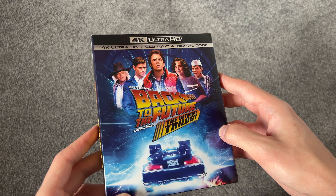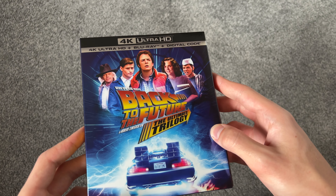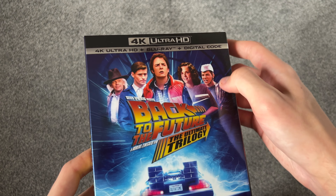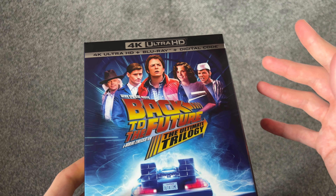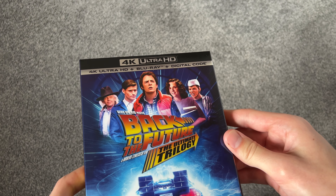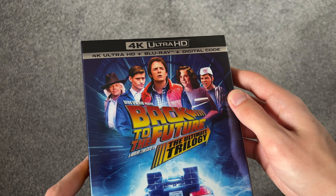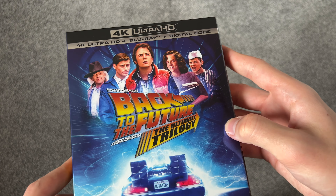I really like this set a lot. I already had the DVD set of this. It was an old set by this point, but the DVD set actually wasn't that bad. Especially for being DVDs, the transfer and the resolution was actually pretty good. But since this is probably my favorite trilogy of all time, it made sense to upgrade to this new set.